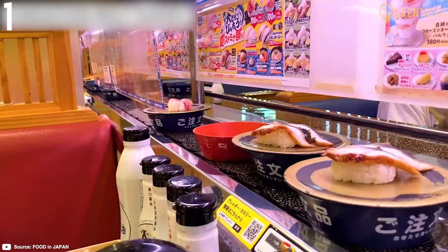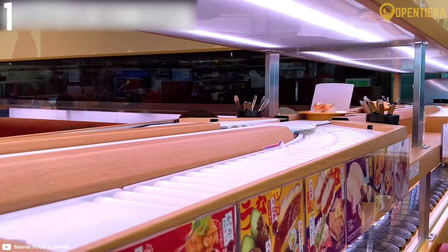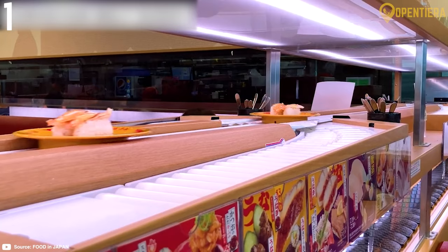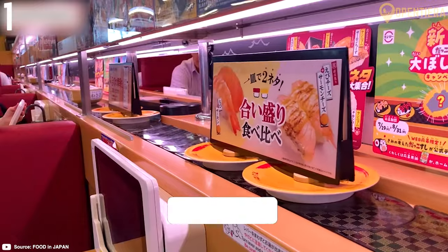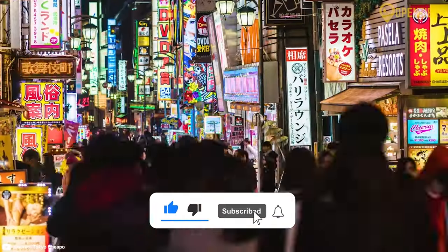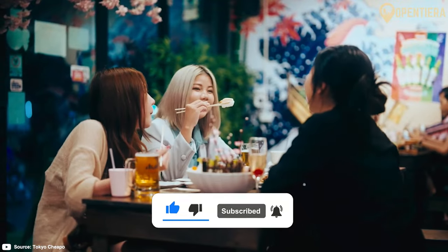For fun, affordable sushi, visit conveyor belt sushi restaurants. Plates start around $2 for budget eats. Locations across Tokyo are open daily for lunch and dinner. If you enjoyed this video on things to do in Tokyo, you'll love this next one.